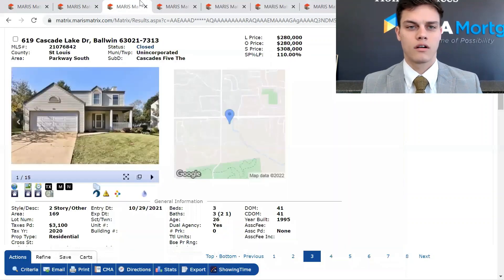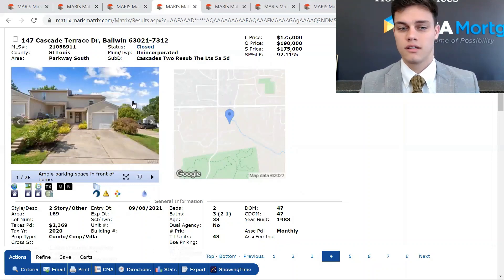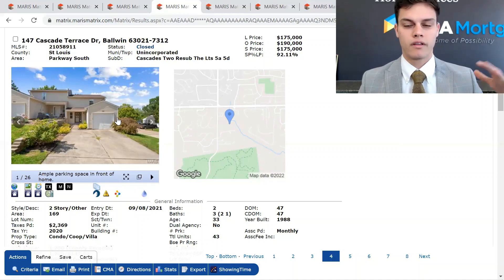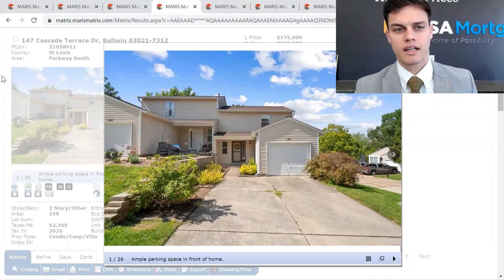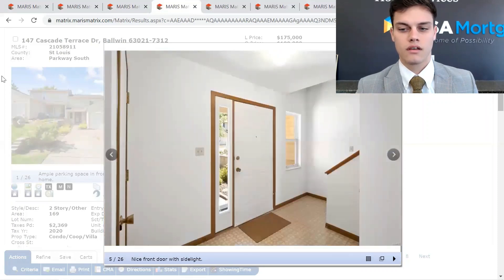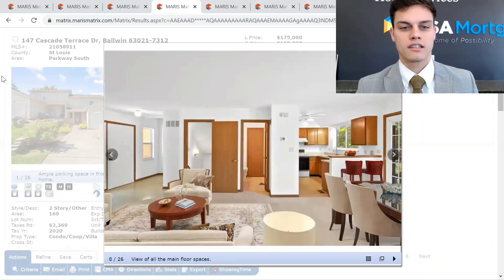If you guys are interested in additional information on any of these houses, just reach out to me. Also, if you're interested in information about other houses in the St. Louis region or Baldwin or the Baldwin surrounding area, I can help you out. This is 147 Cascade Terrace Drive. This sold the 15th of November. It was listed at $175,000 and it sold right at asking price.